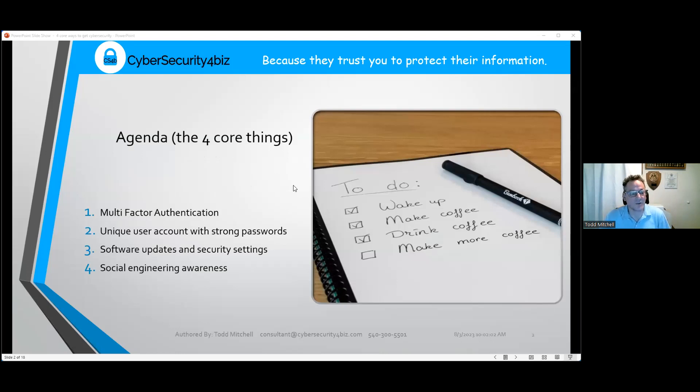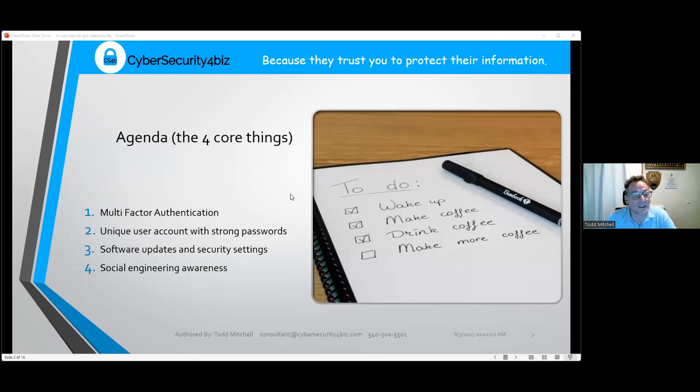The four things we're going to talk about are: multi-factor authentication, unique user accounts and strong passwords, security updates, and social engineering awareness.